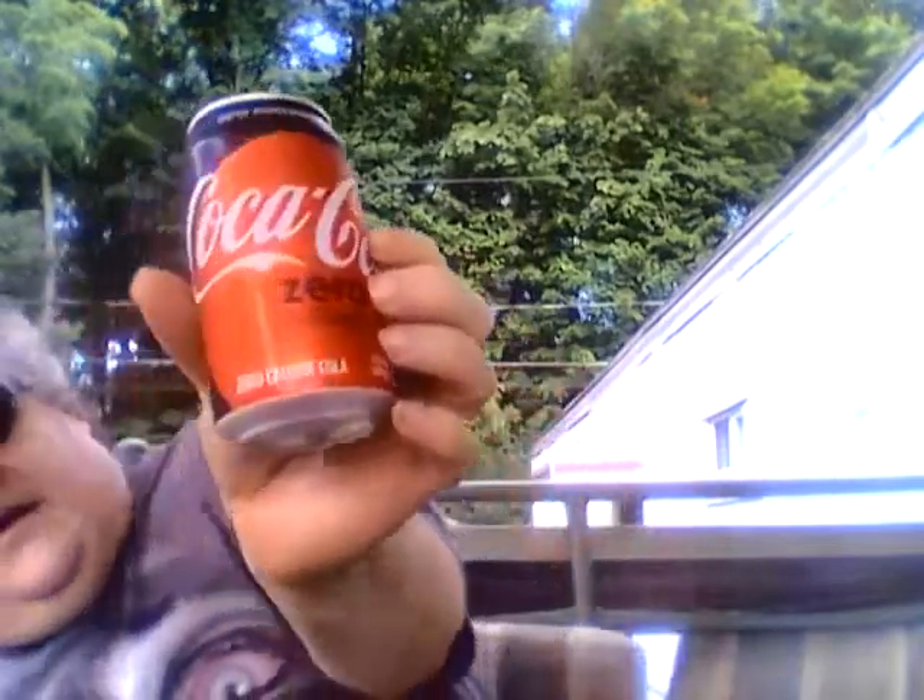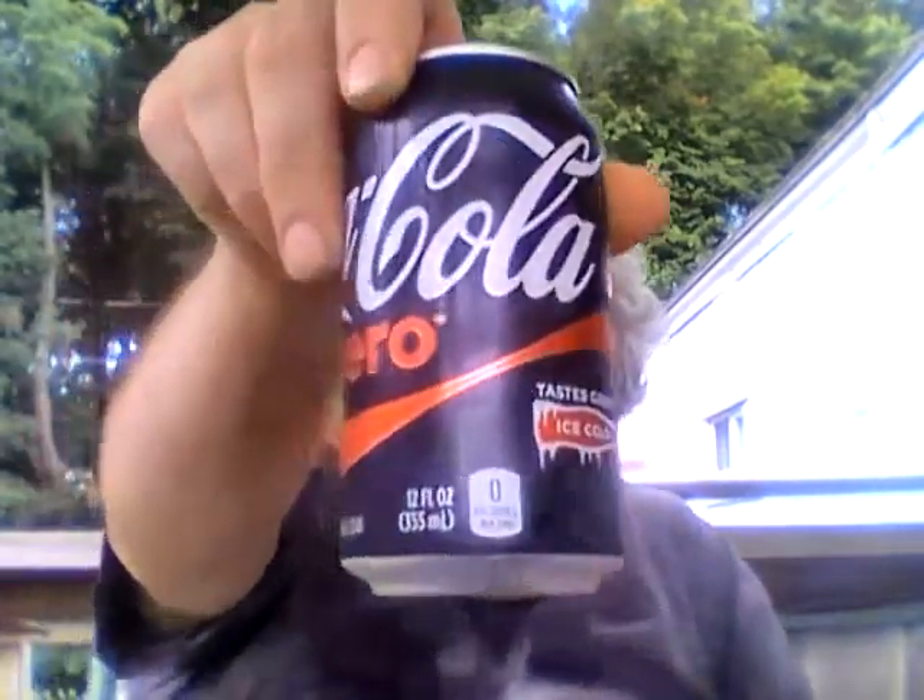Here's Coke Zero Sugar — this is the design on the can — and this is Coke Zero. I'm going to do the Coke Zero first and see if I can tell the difference. Very good and refreshing — a 10 out of 10, I like it.